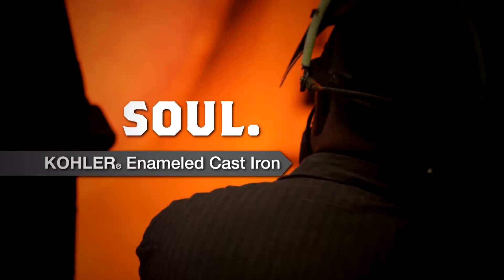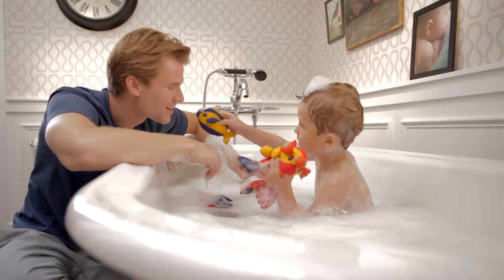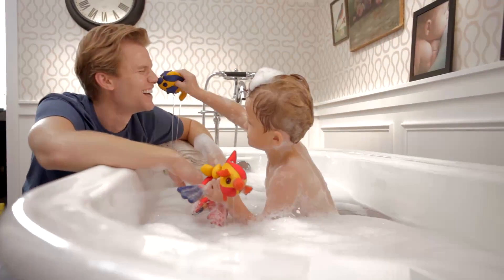When you choose Kohler enameled cast iron, you're choosing more than a sink or bath. You're choosing to include this piece into your life, for life.